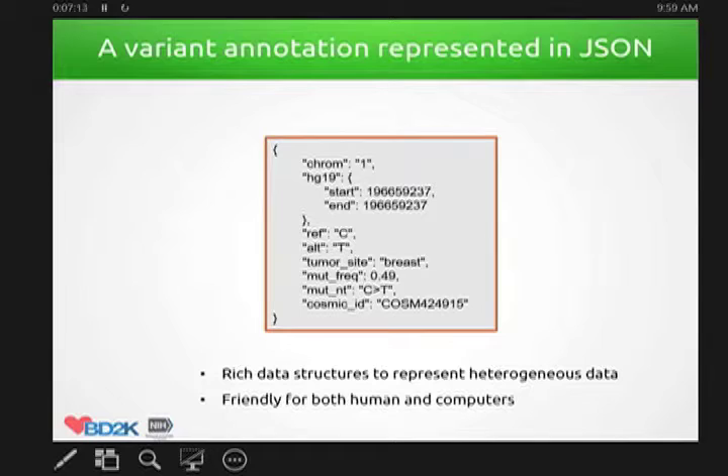I'll use variant annotation as an example — the gene annotation is essentially the same infrastructure and idea. Instead of representing variant annotation in a rectangular table, we represent it in a JSON format. JSON is a rich data structure — you can represent very different kinds of data objects like key-value pairs, nested structures, or arrays. It is very suitable for representing heterogeneous data, and it's friendly for both humans and computers. There's no need for custom parsing — you can just read it in very nicely, without the headache of dealing with tab-delimited files where adding one column causes problems.